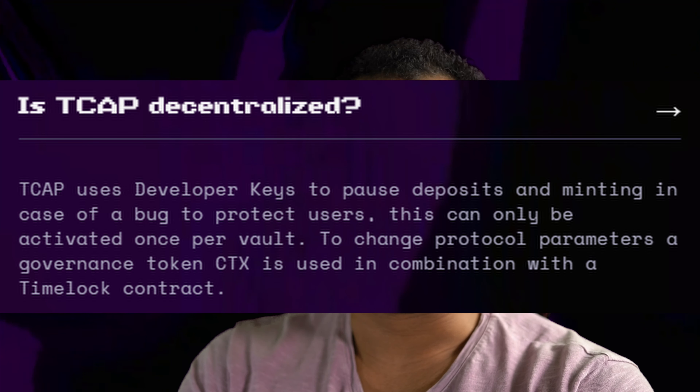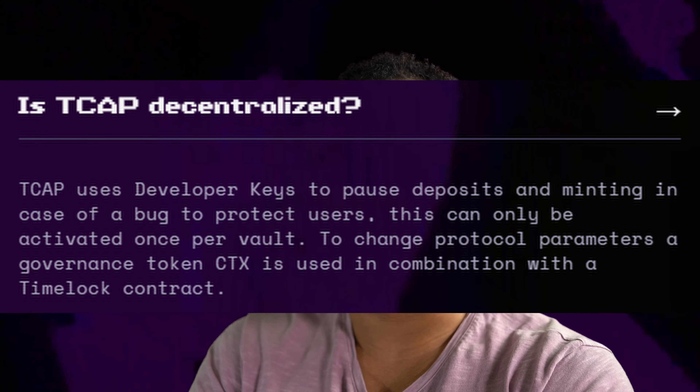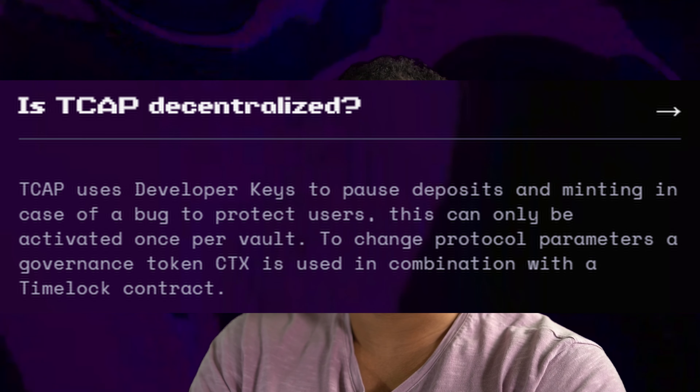So the protocol uses price oracles. Chainlink is the biggest one. Essentially what it does is Chainlink takes the prices of the entire crypto market cap from different points across the web, averages them out, and gives the protocol the price that TCAP is supposed to be.